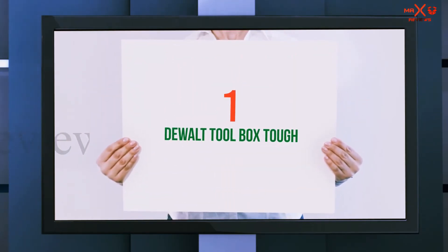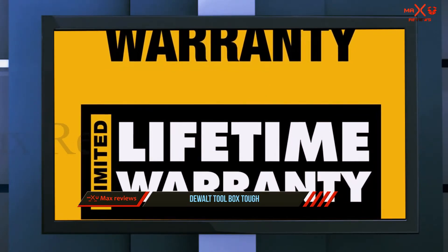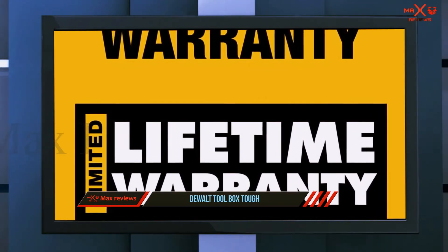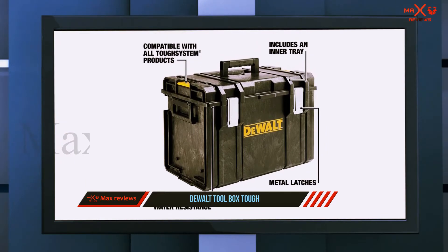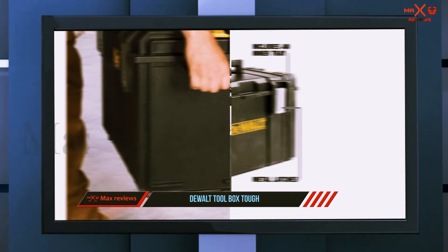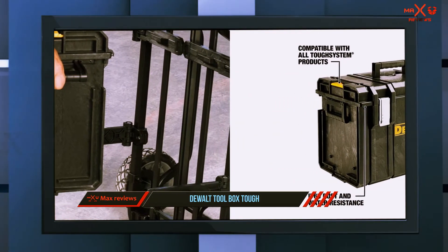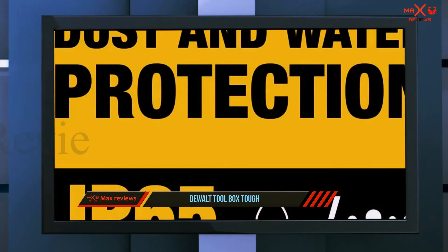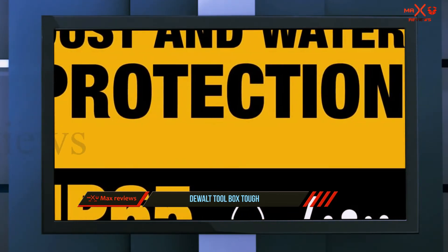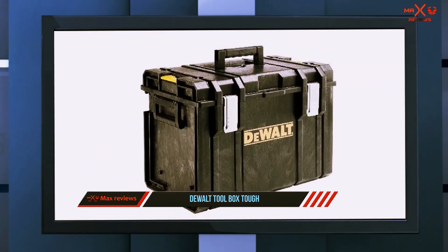And number one on this list is the Dewalt Tough Toolbox. With big foam walls, the tools inside stay safe and secure while the tough exterior protects them from external forces. The walls also ensure a snug fit for all the tools. There are inner compartments specially made to keep your appliances separate from each other, saving time when searching for a specific tool.